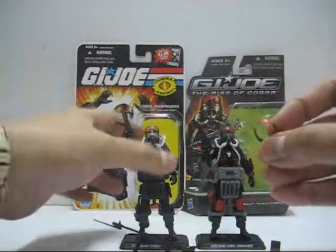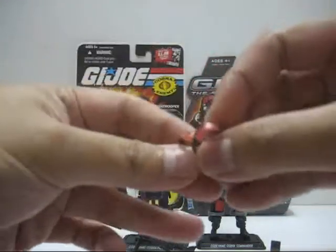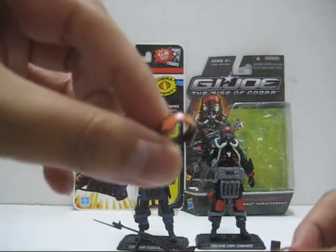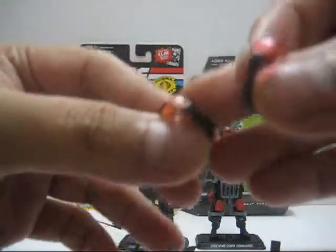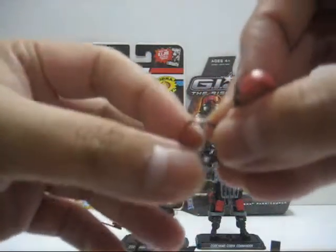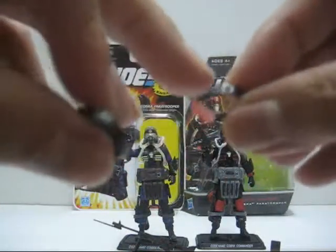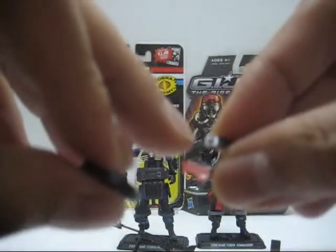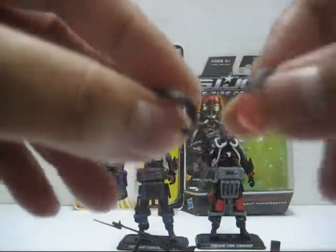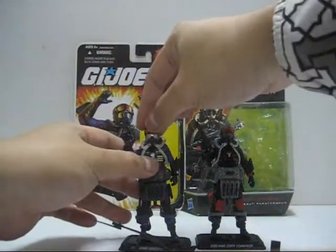Next we have the goggles. The 25th Anniversary version is originally a translucent clear plastic painted with orange color, but some of the color chipped off — and this happened even before I opened the packaging; it was like that inside. On the side there's an adjustable strap. The Rise of Cobra version is painted in silver, and there's no comparable detail on the 25th Anniversary version. Overall, I really like the goggles on the Rise of Cobra — the paint job is much better.